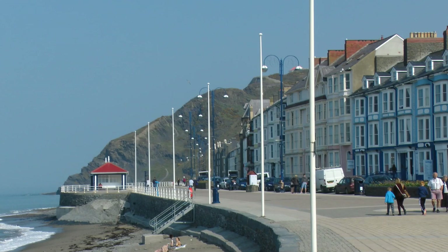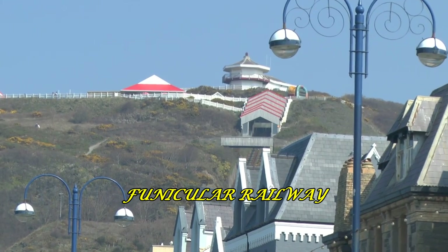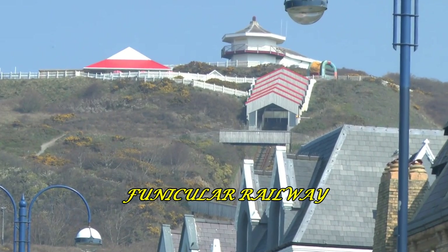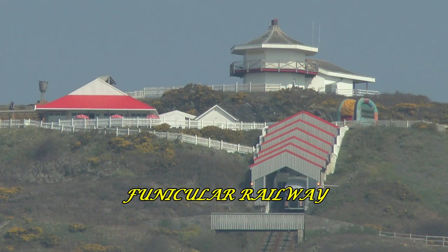The Aberystwyth Funicular Cliff Railway has been operating since 1902. Fine views of Aberystwyth can be obtained from Constitution Hill.